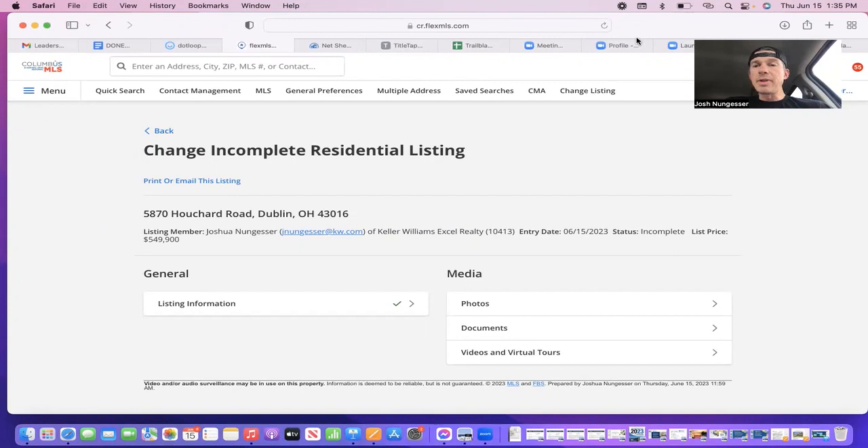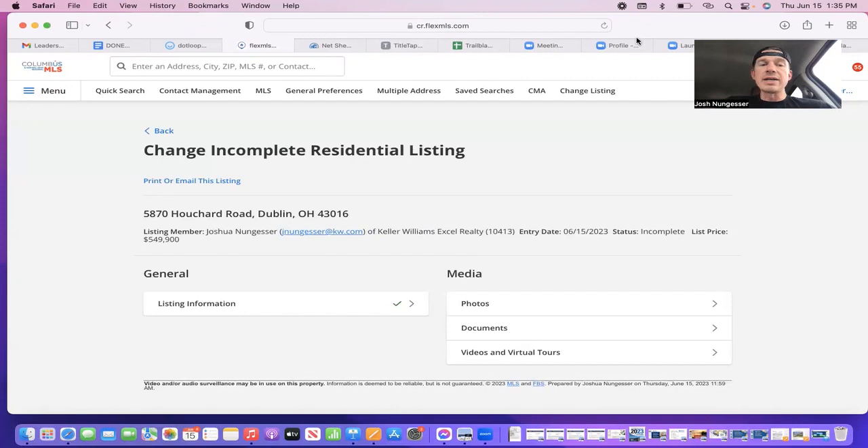We go coming soon — you can do up to 30 days, but I typically do coming soon on a Monday and go active on Friday. When you're in coming soon status, you are not allowed to show the property — showings start on the active list date. I like Friday because people are excited for the weekend, and you've given yourself four or five days of marketing, creating a funnel effect. That funnel effect is key because you want as many people there at the same time — it raises competitive spirits through overlapping showings.